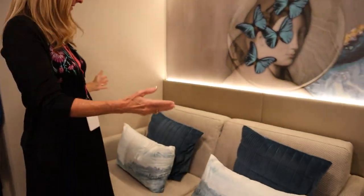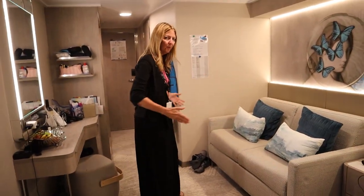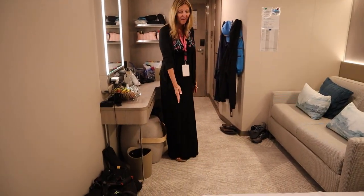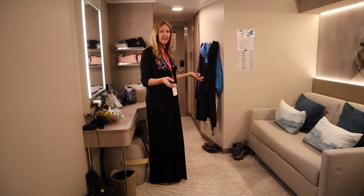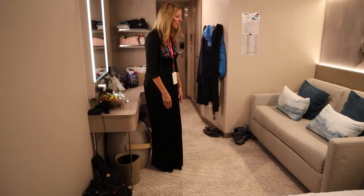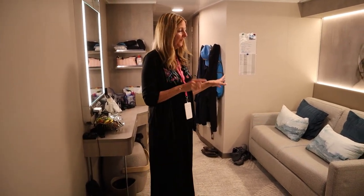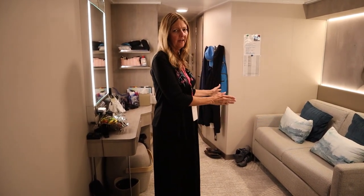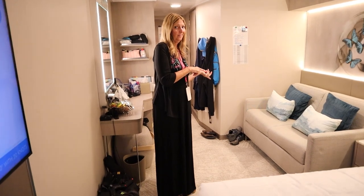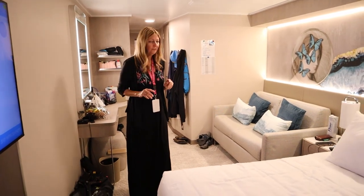We have this sofa bed here — it is a full-size bed that comes out. You can pull it out and it pulls out this way, coming to about here. They come in at night and pull it out for us, and in the morning when we leave the room they put it back, so we have space during the day. It is a little bit of a tight fit going this way. If you have children that don't want to share a bed, then maybe the adults take the couch bed and you break the other beds into twins for the kids.